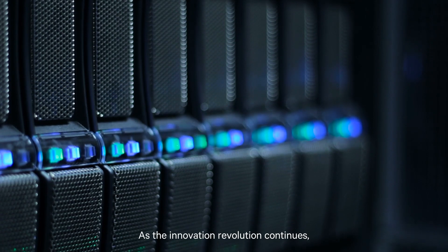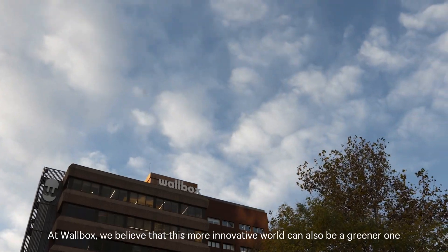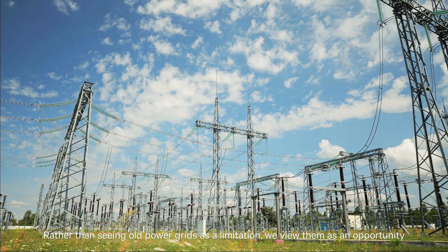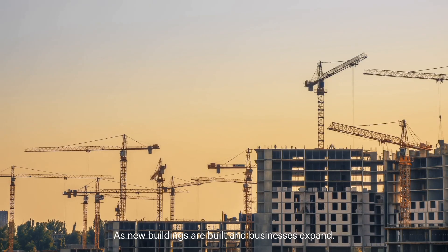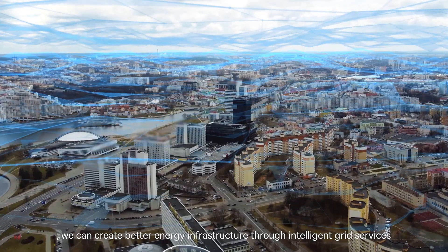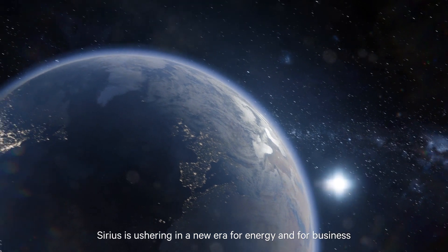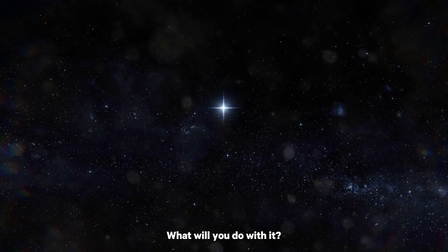As the innovation revolution continues, so too will the need for greater amounts of energy. At Wallbox, we believe that this more innovative world can also be a greener one. Rather than seeing old power grids as a limitation, we view them as an opportunity. As new buildings are built and businesses expand, we can create better energy infrastructure through intelligent grid services. And at scale, it can change the world. Sirius is ushering in a new era for energy and for business. The question is, what will you do with it?